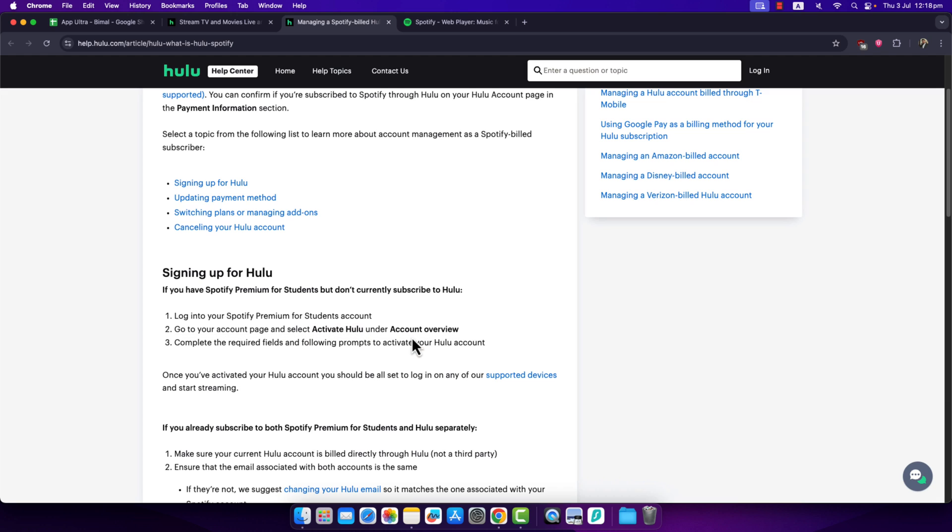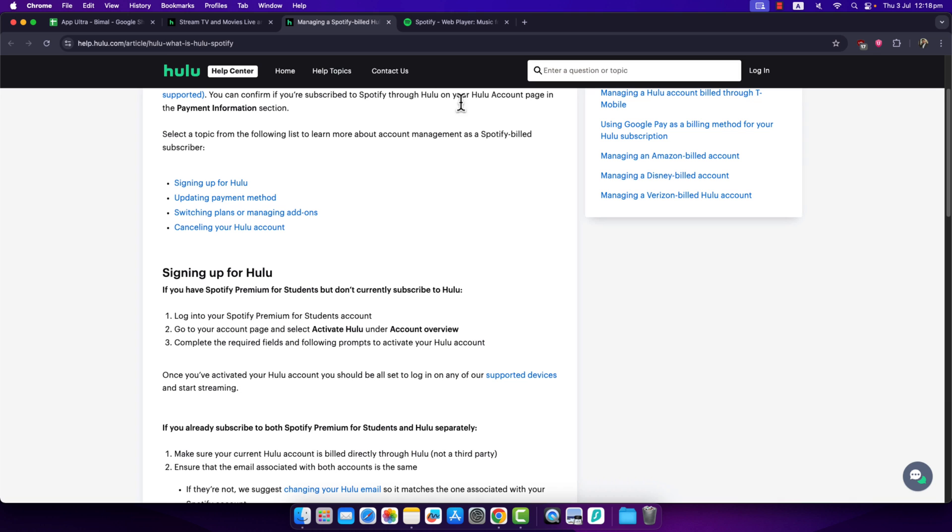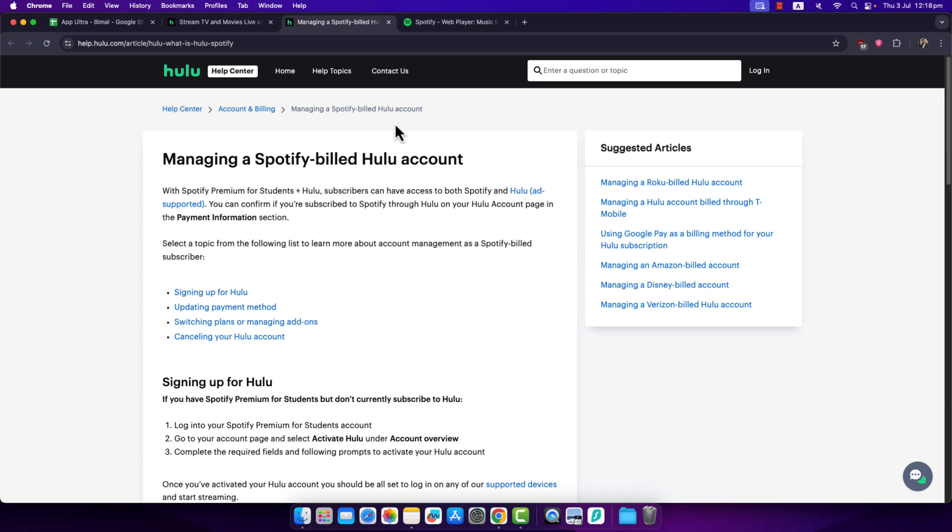Once you've activated your Hulu account, you should be able to log in on any of the supported devices like a TV and so on. Just go to hulu.com and log in normally as you would to any other account. This way you will be able to use Spotify and Hulu together.